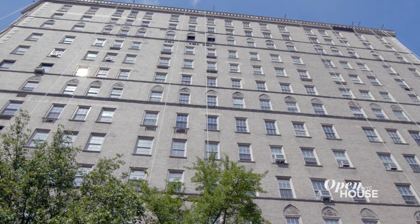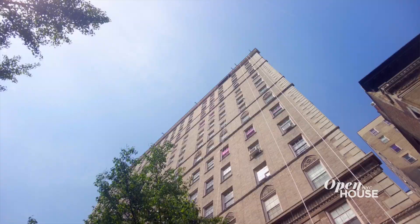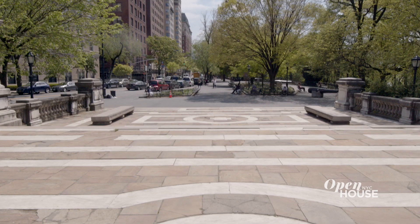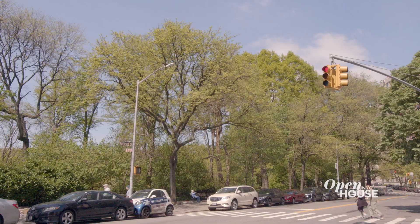I'm Mary Ellen Cashman from Compass. Welcome to 173-175 Riverside Drive. This is a 165-unit co-op designed by J.E.R. Carpenter, who was one of the architects that really created the look of the Upper West Side.